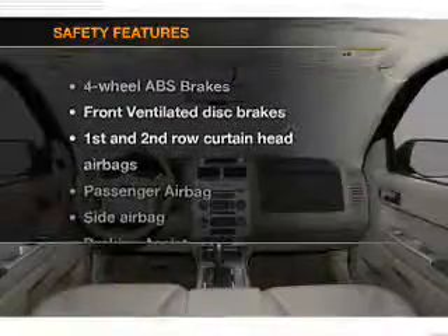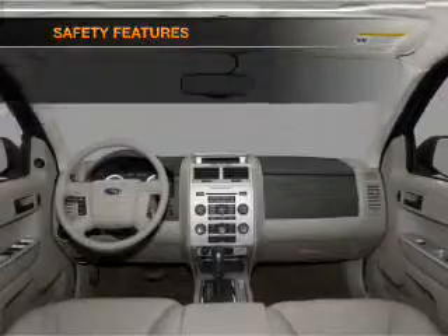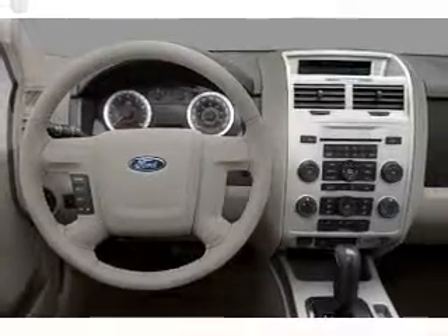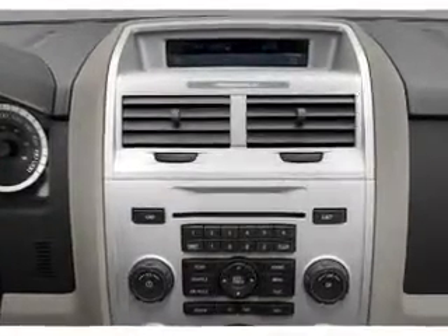If safety is a high priority, rest assured knowing that these top safety components are included: front ventilated disc brakes, passenger airbags, side airbag, curtain head airbags, and stability control. Our website offers more information on all of our vehicles.